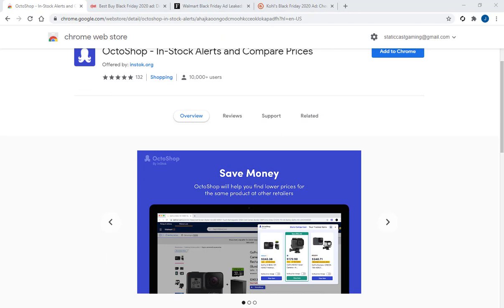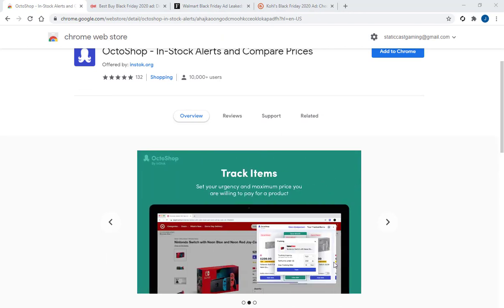It sounded like a great tool. As you can see in this image here, it's something you use as a Chrome extension for the Chrome browser. It allows you to get alerts when certain items that you specify are in stock at various retailers that you specify. I haven't actually installed this yet, so I'm going to try and do it while I'm recording this.